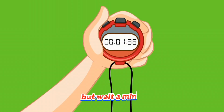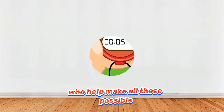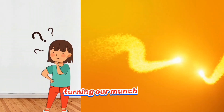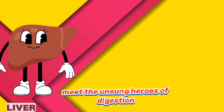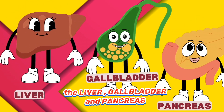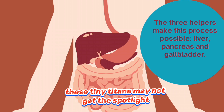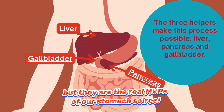But wait a minute, there are some special helpers who help make all these possible. Ever wonder who's behind the scenes, turning our munchies into magic? Meet the unsung heroes of digestion — the liver, gallbladder and pancreas. These tiny titans may not get the spotlight, but they are the real MVPs of our stomach soiree.